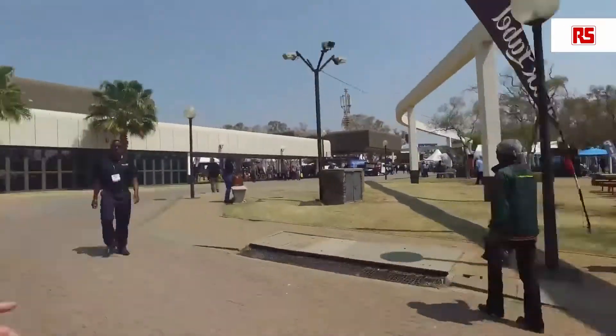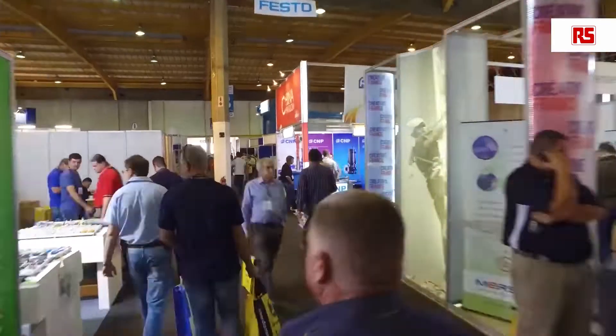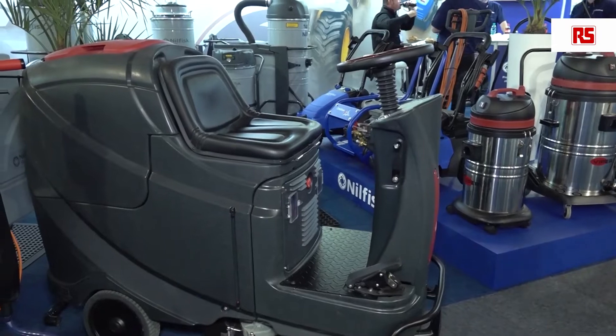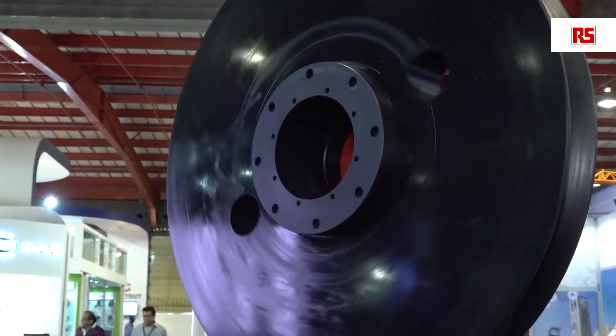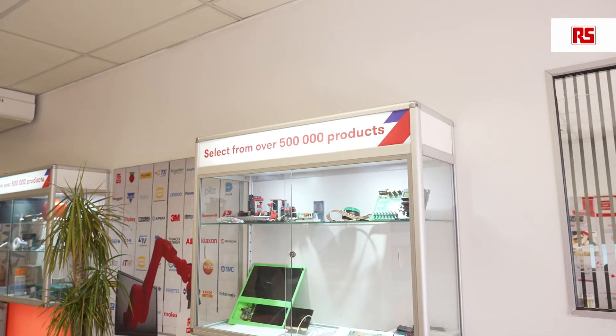Being at Electra Mining is definitely a drawcard. It provides a platform for both suppliers and customers to meet in one place, and because we have 2,500 global suppliers, we're able to network with them and learn about their new products and services. At the same time, we definitely generate sales leads, and that of course is a win-win for RS.